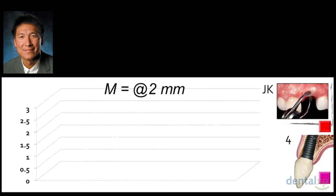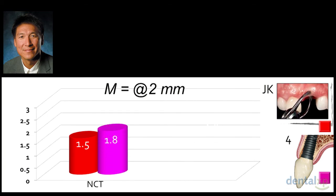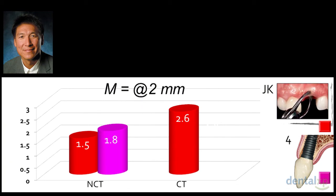Comparing Joe Kahn's data with our data set — JK vs. our group four — measuring at the 2 mm mark: if you do nothing, his number was 1.5 mm and ours was 1.8 mm — pretty similar, consistent with the literature. With a connective tissue graft in the tissue zone, Joe thickened to 2.6 mm. With bone graft alone, we thickened to 2.4 mm. That pretty much says it all.